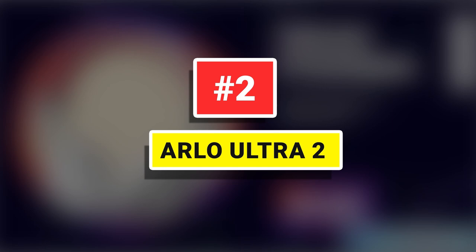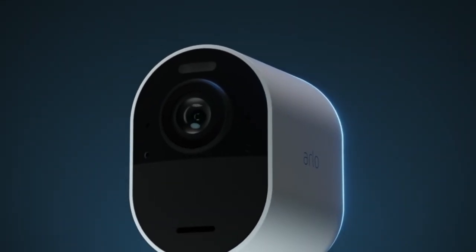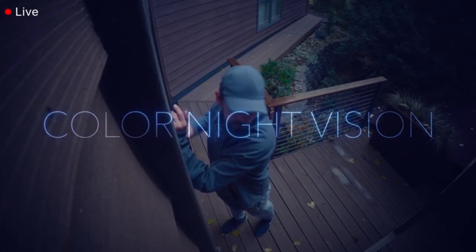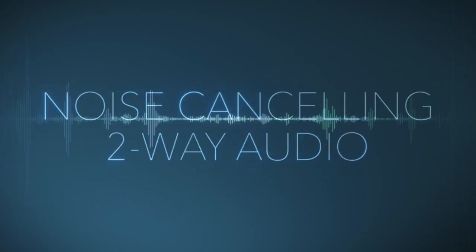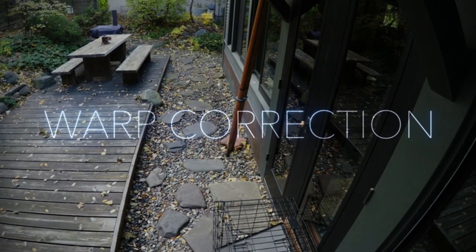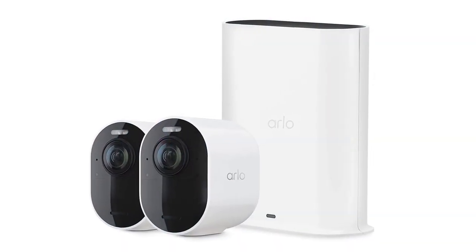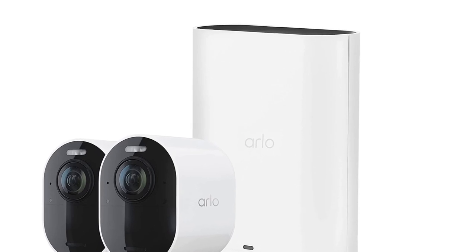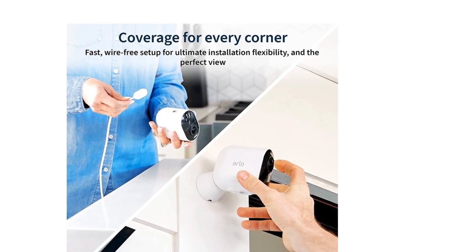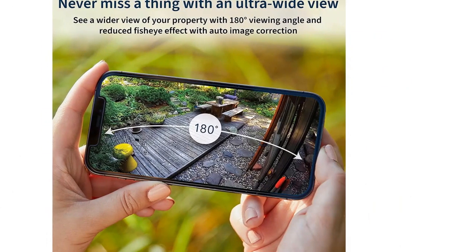Number 2: Arlo Ultra 2. The Arlo Ultra 2 is one of the best home security cameras we have tested, offering fantastically detailed color footage both during the day and at night thanks to its built-in spotlight. The weatherproof camera can be battery-powered or wired in and has plenty of AI-based features that can identify the cause of a motion alert and even track the subject so they're always in a shot. It does an excellent job of keeping an eye on your home when you're not around and provides detailed footage of any intrusions or incidents.